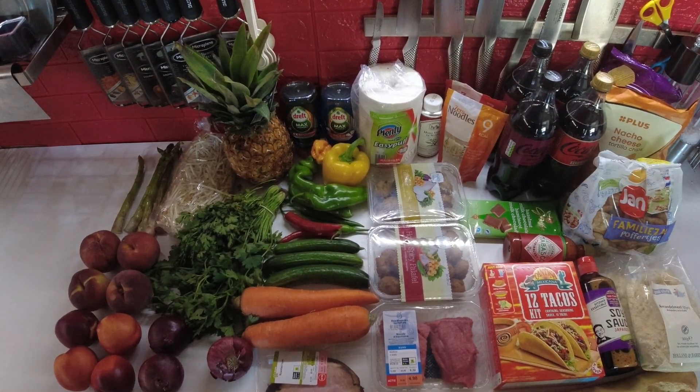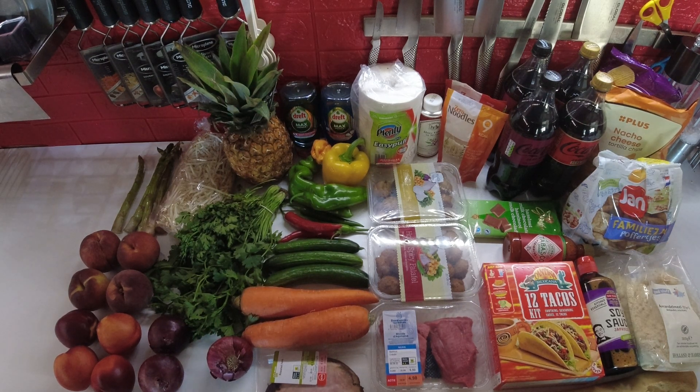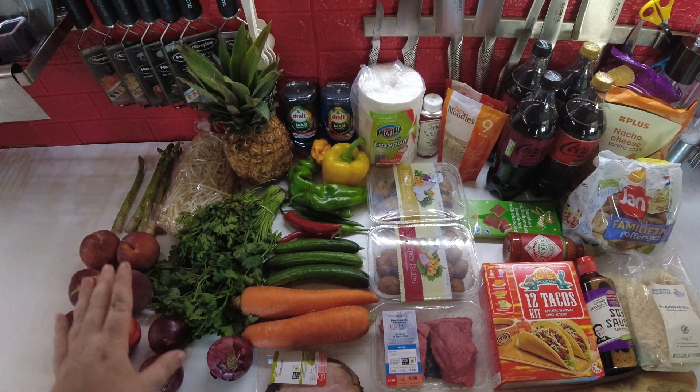Welcome back to another Weekly Grocery Hauls. We do this every Saturday. My nephew came with me and we got some stuff — we didn't get too much this week. We'll start with produce as always.